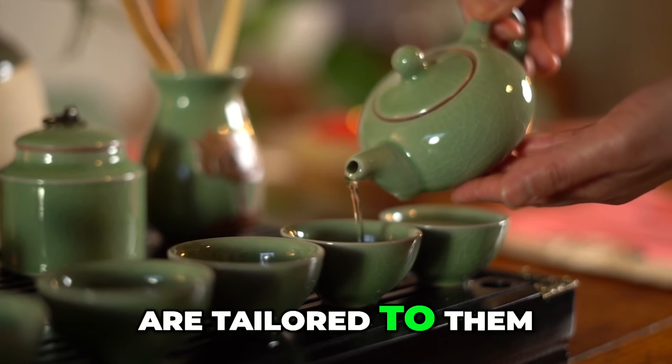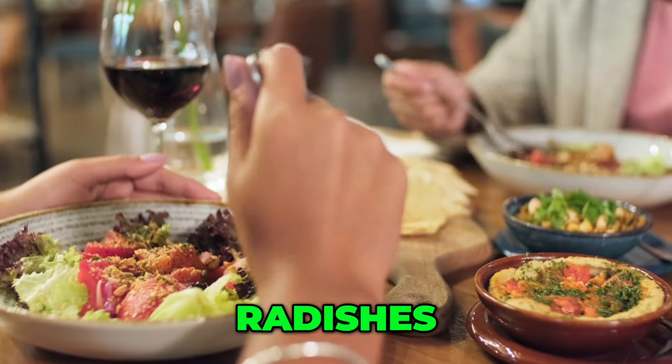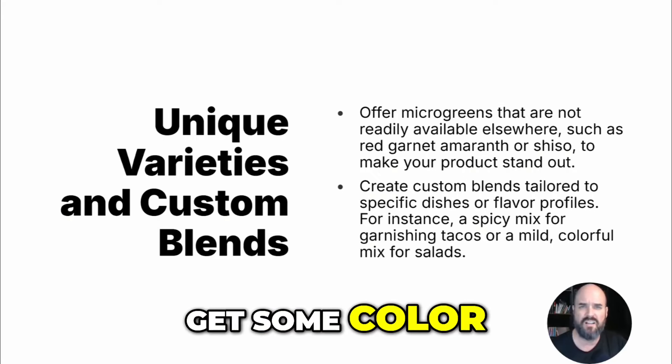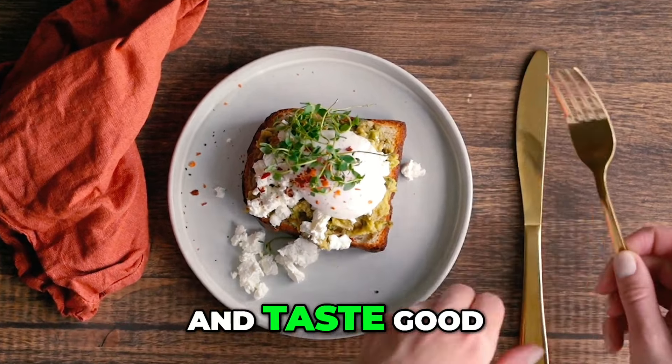Create custom blends tailored to the restaurant. A spicy mix for a taco place — you can do cilantro, radishes, cabbage. Get some color, get some spice, get some flavor in it. There are many different combinations you can come up with. Just make it colorful and taste good.